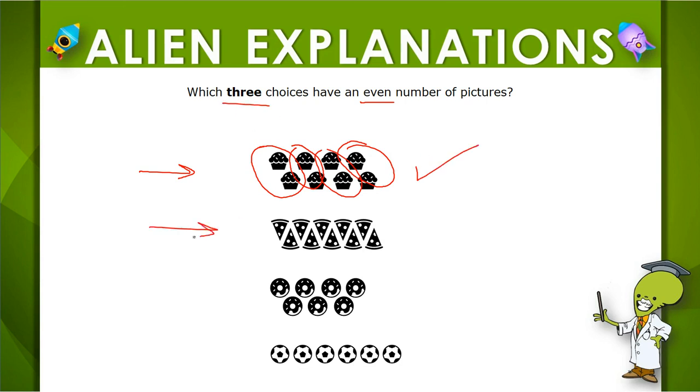We need two more. Let's try one more together. Here's two, two, two, two, two. Another one that works. See if you can find the last one.